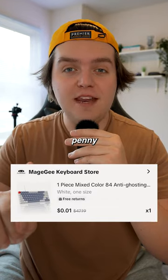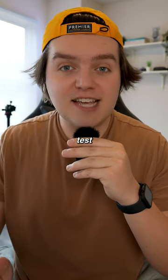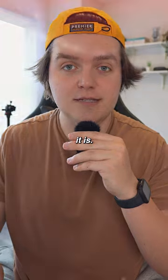I bought a keyboard for one penny from the TikTok shop. Let's test it out and see how good it is.